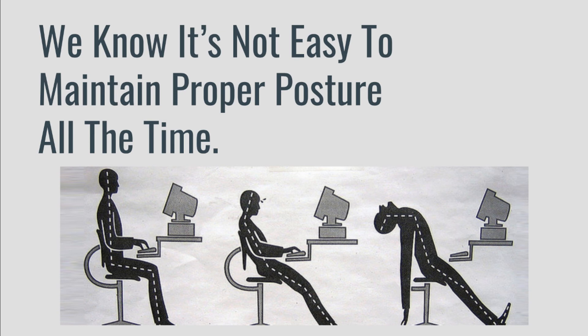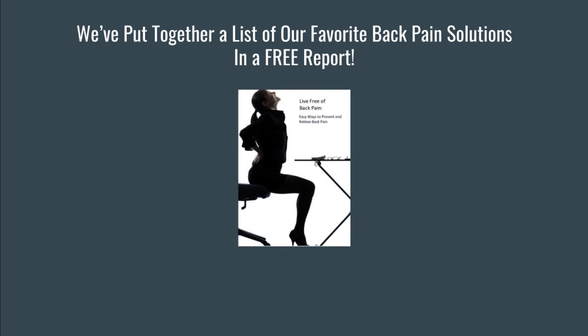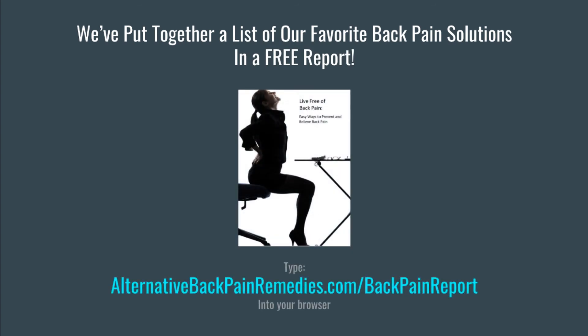Maintaining proper posture all day, every day, is not easy — if not near impossible. However, the more we are conscious and putting forth the effort, the more it becomes habit and second nature. Thankfully, there are devices and techniques that make maintaining good posture and preventing back pain easy. We've compiled a complete report on different ways to reduce back pain naturally. Visit alternativebackpainremedies.com/backpainreport for a copy of our free report. Use one or more of these methods to improve your posture and rid yourself of back pain for good. Thanks for watching — don't forget to like, share, and subscribe.